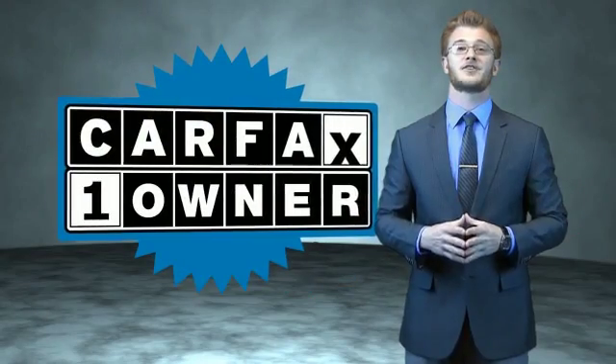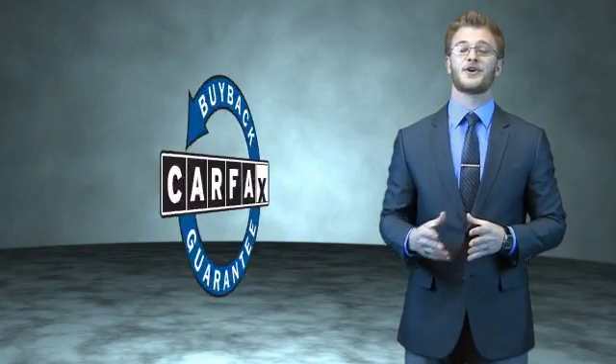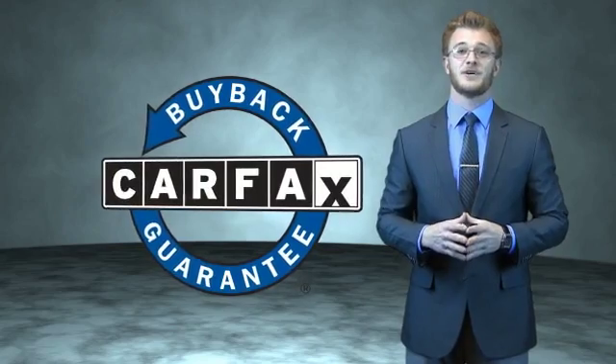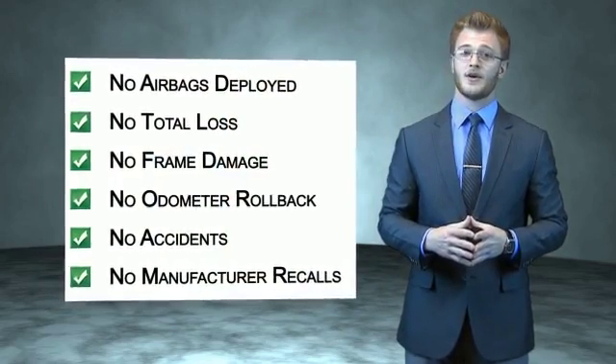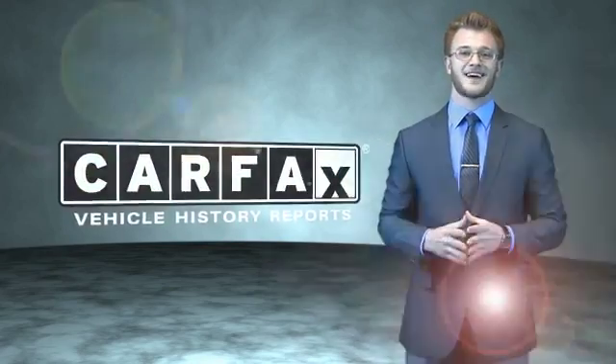This is a Carfax 100 vehicle which qualifies for the Carfax Buy Back Guarantee. Be sure to find a complimentary copy of the Carfax Vehicle History Report online or contact the dealership. Just say show me the Carfax.